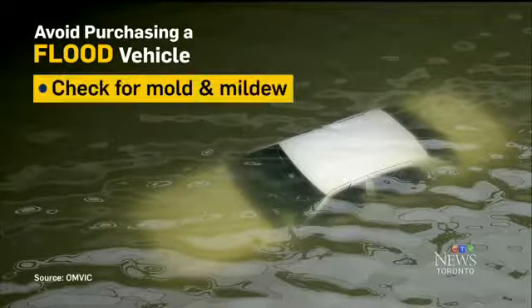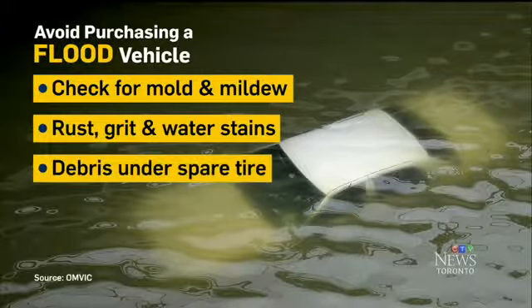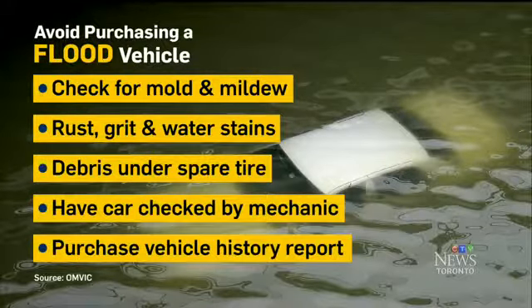To avoid purchasing a flood vehicle, check for mold and mildew, rust, grit, and water stains, and debris under the spare tire. Have the car checked by a mechanic and purchase a vehicle history report.